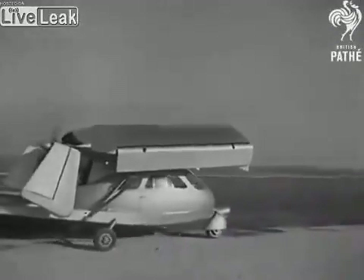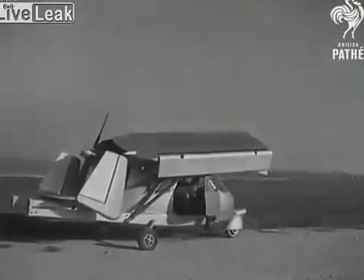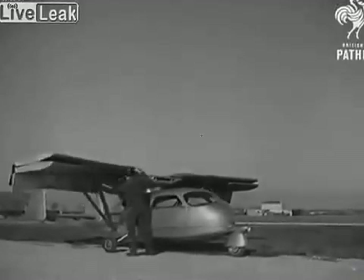At the airport, the driver sprouts wings and becomes pilot. The wings unfold to a span of 12 yards and, presto, it's a plane.